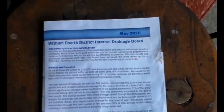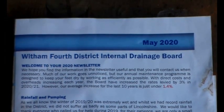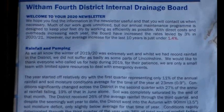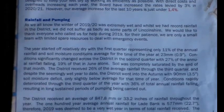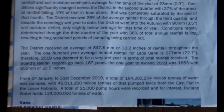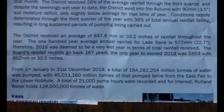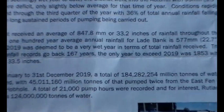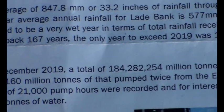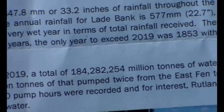Here's the internal drainage board newsletter — some of you might be interested in this. We pay a drainage rate every year based on our acreage. I'll scroll through it — if you want to read it you'll have to pause. One of the interesting bits is right at the bottom: 184 million tonnes of water that they pump out every year.